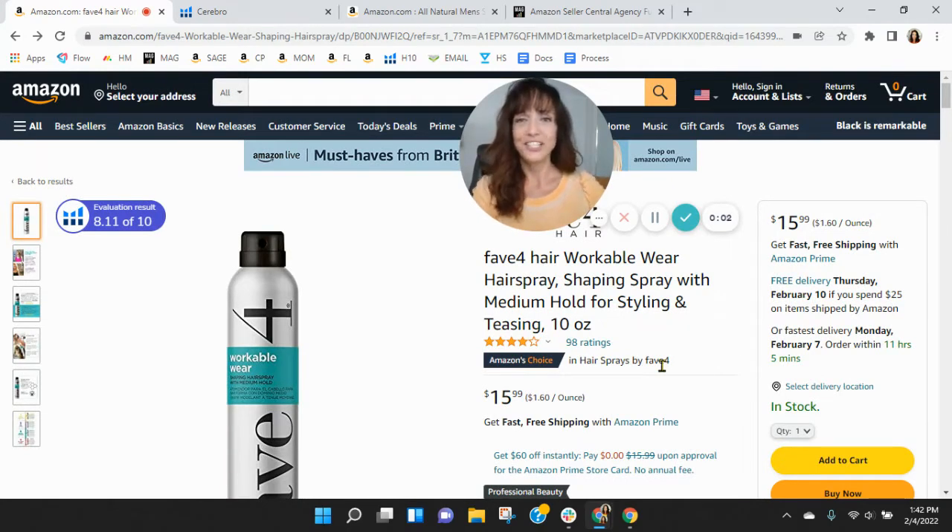Hi Alex. I put together a short video audit of your listing on Amazon, and it's my hope that I'll earn a phone call with you. My name is Sean, and I'm with My Amazon Guy.